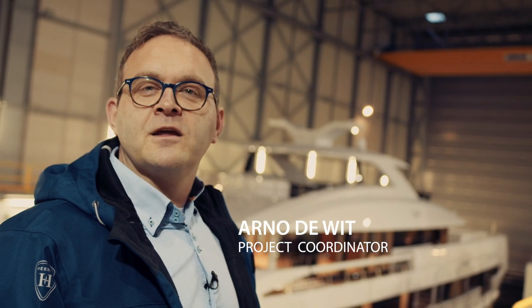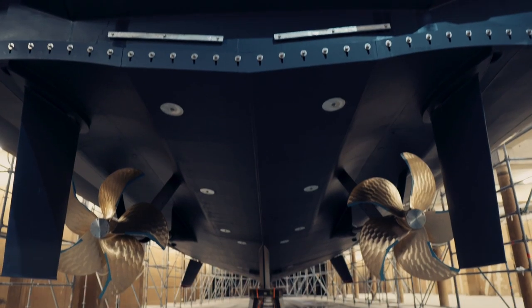Good morning, welcome to Shed number 9, home of the new full aluminium 50-meter yacht, project Altea.